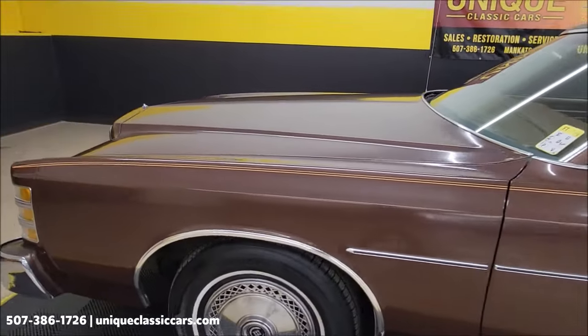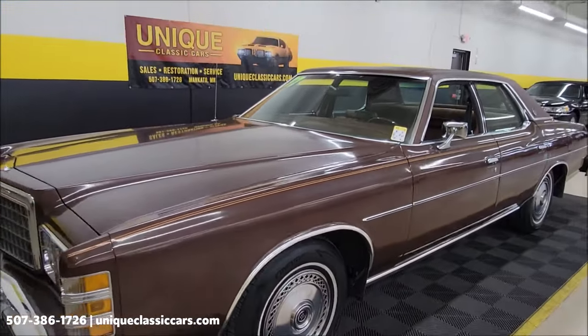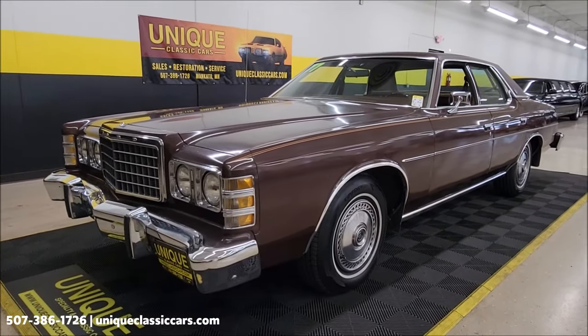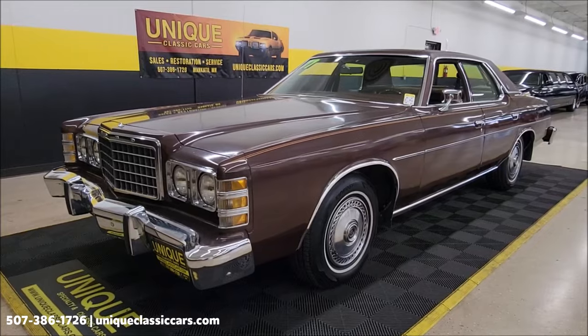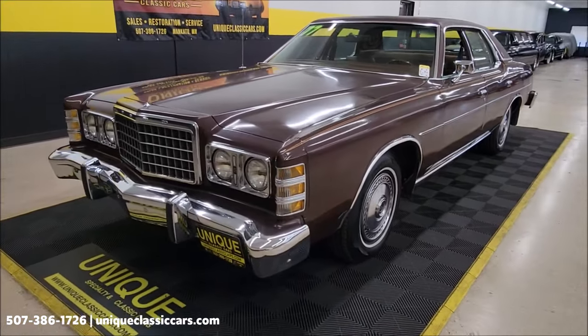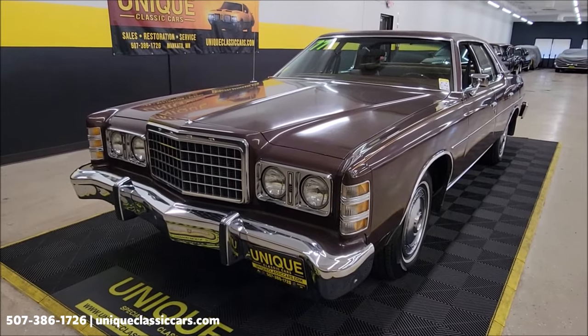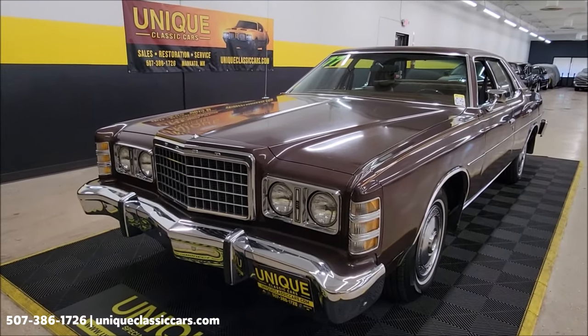Being a kid back in the 70s, this one definitely brings back some memories — think of people's parents' cars. It would be a fun one for your local roll-ins, cruise-ins, and local shows. Kind of a nostalgia car, and it will drive out like a dream. Let's check out the engine bay — look at that 351. Stick around to the very end of the video because we're taking this car for a drive.